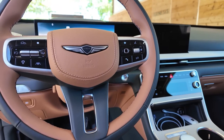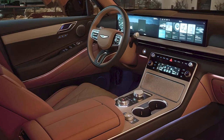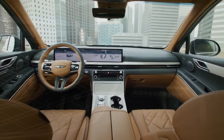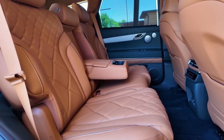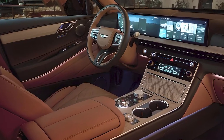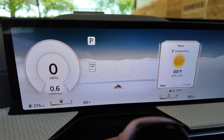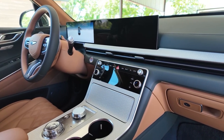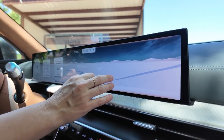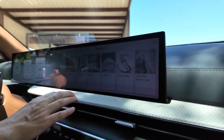Step inside the 2025 Genesis GV80 and you'll be greeted by a cabin that redefines luxury. Even the lower trims are finished with classy touches like burled wood trim, metal accents, and integrated ambient lighting. The GV80 offers two-row seating, while the third row is optional in higher trims. The seats are comfortable and there's plenty of room for passengers. The centerpiece of the interior is the 27-inch touchscreen infotainment system, seamlessly integrated into the dash. Every GV80 also comes with wireless smartphone charging and a Wi-Fi hotspot that can accept five devices. The infotainment is supported by Genesis Connected Services, with Apple CarPlay and Android Auto available later via updates.